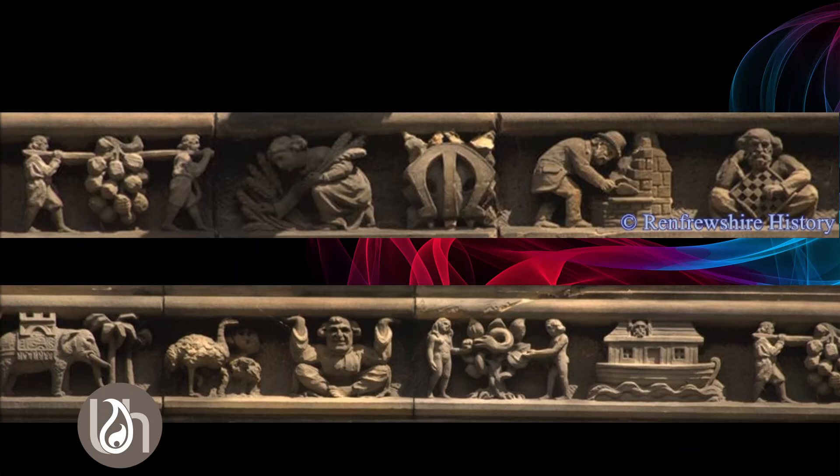Other carvings depict biblical stories. You can see at the bottom there's an ark, and just to the left of the ark you've got Adam and Eve, the tree of life, and a serpent. Other carvings include an ostrich and an elephant. When you start to wander around the abbey you have to look at these carvings in more detail just to see what is actually there.